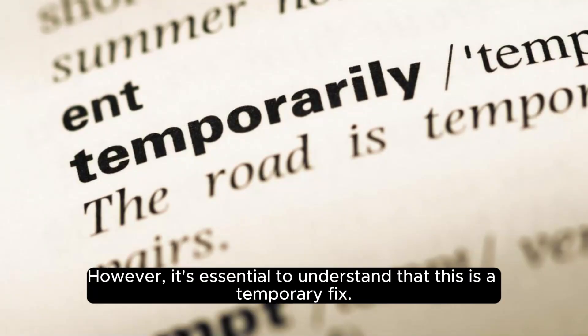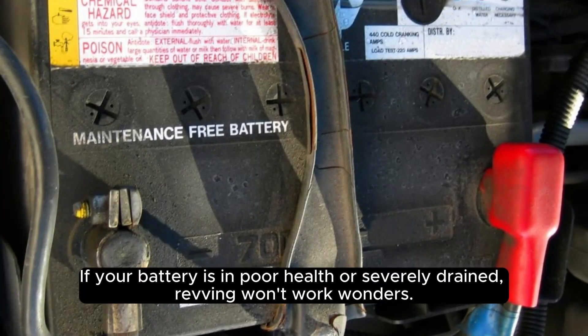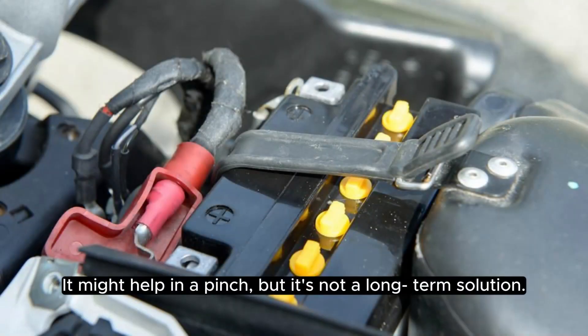However, it's essential to understand that this is a temporary fix. If your battery is in poor health or severely drained, revving won't work wonders. It might help in a pinch, but it's not a long-term solution.